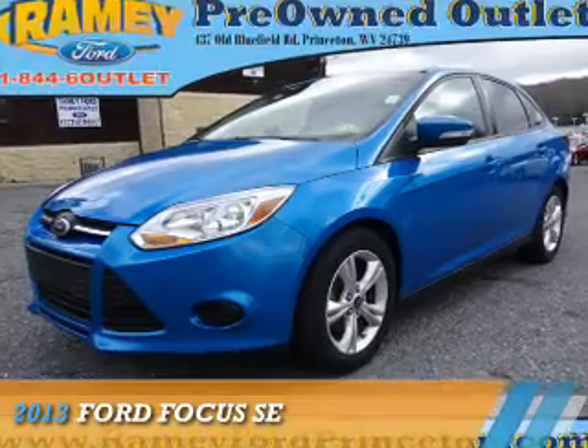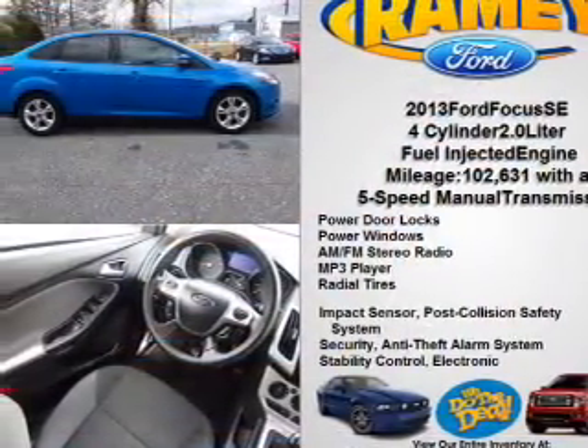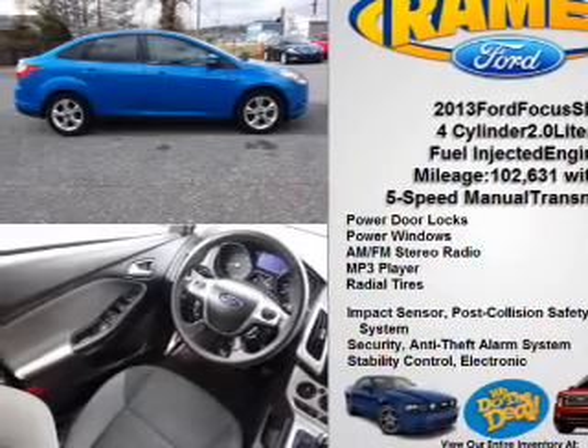Presenting the 2013 Ford Focus. It's powered by front-wheel drive, a 2-liter, 4-cylinder engine, and a 5-speed manual transmission.